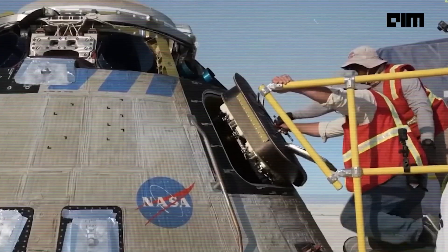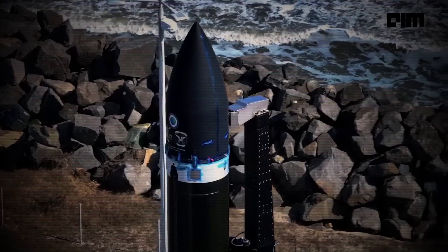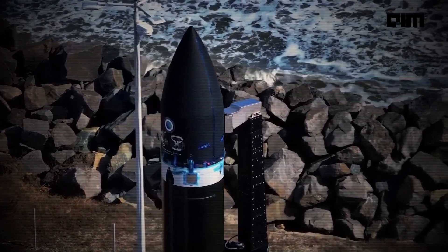While the Starliner's current troubles have raised concerns, this is just a temporary setback in the grand scheme of things. Space exploration is always filled with challenges, and the teams at NASA and Boeing are working hard to overcome them. One person who might have some insights or even a solution is Elon Musk. However, even if he wanted to step in, regulatory constraints make it impossible for him to intervene directly in Boeing's operations, as SpaceX is one of Boeing's biggest competitors.